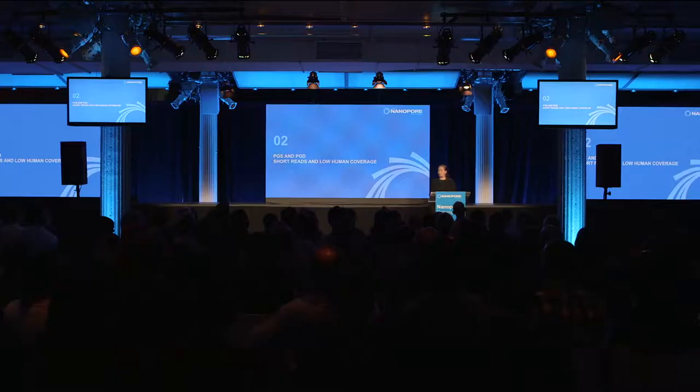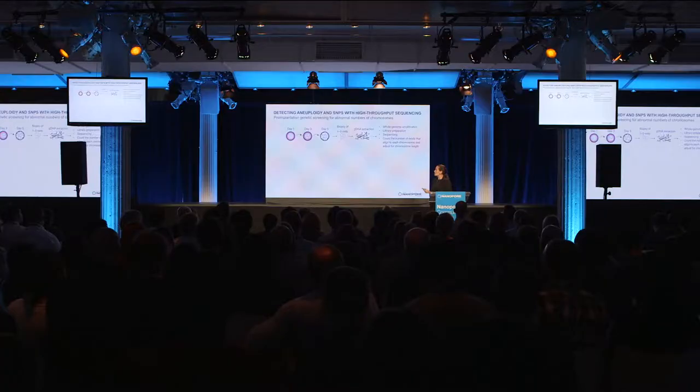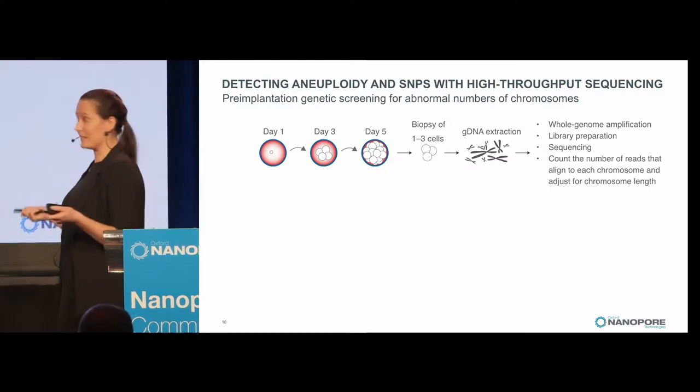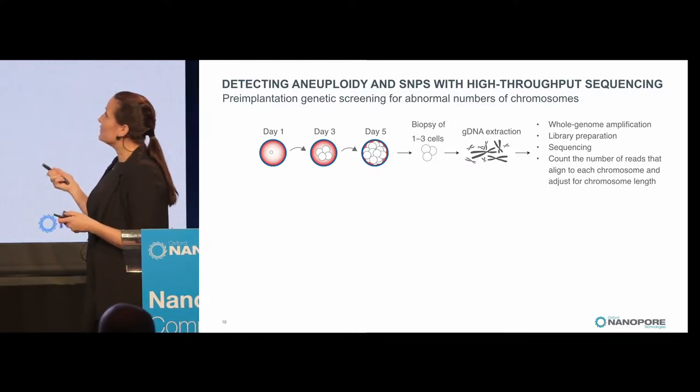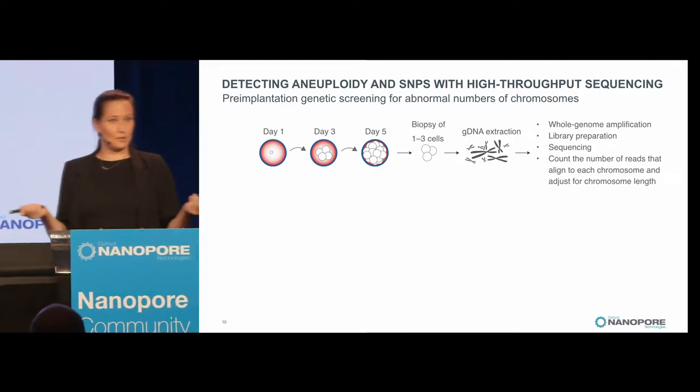I wanted to talk about a project I started about two years ago. At that time we couldn't easily sequence whole human genomes because we didn't have the throughput, so we thought about what we could do with low coverage. We looked at pre-implantation genetic screening. When a couple has trouble getting pregnant and goes through the IVF route, they have the option of examining the genomics of embryos before implantation. After a few days you can take out a couple of cells, do DNA extraction, sequence it, and get information about chromosomal abnormalities.